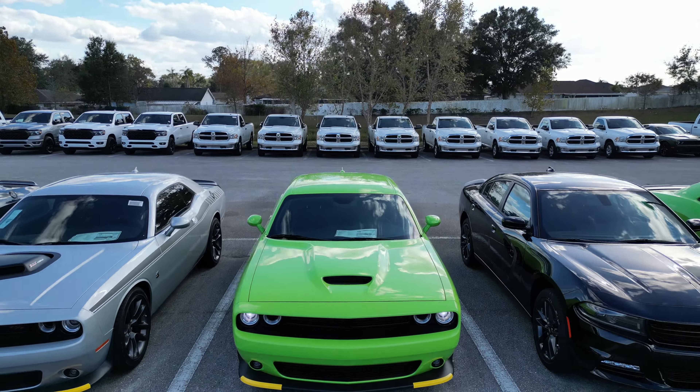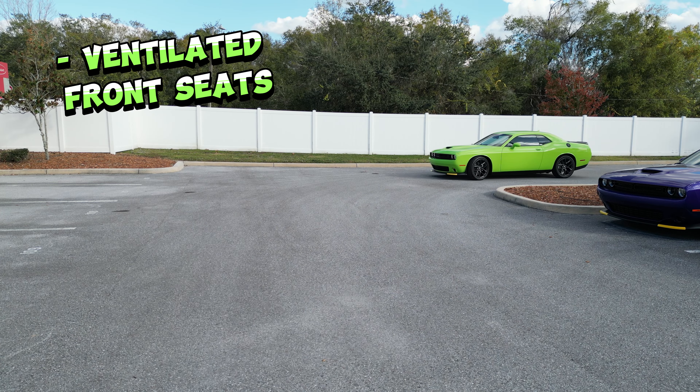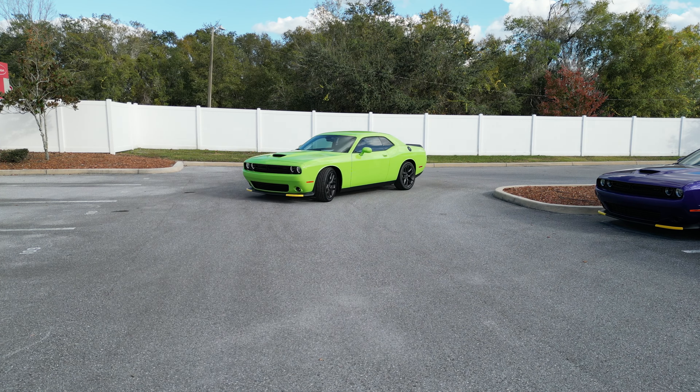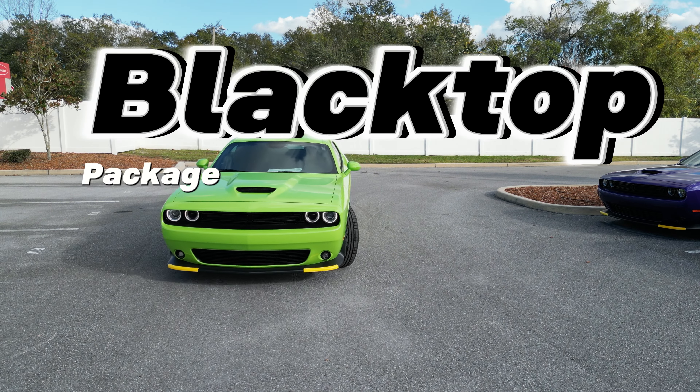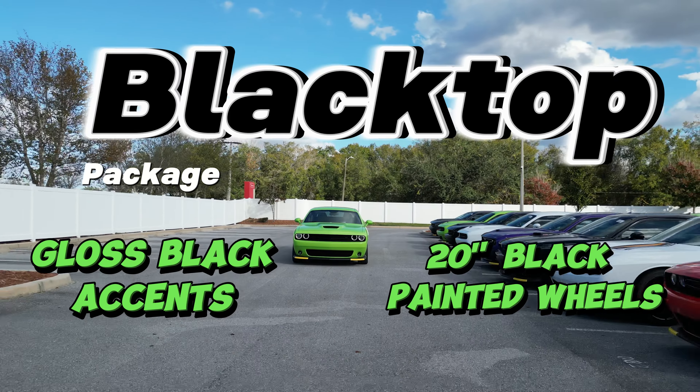But that's not all. The Challenger comes loaded with options like the plus package, giving you ventilated front seats, ambient lighting, and the DOS performance package. And for that bold look, check out the blacktop package with gloss black accents and 20-inch black painted wheels.